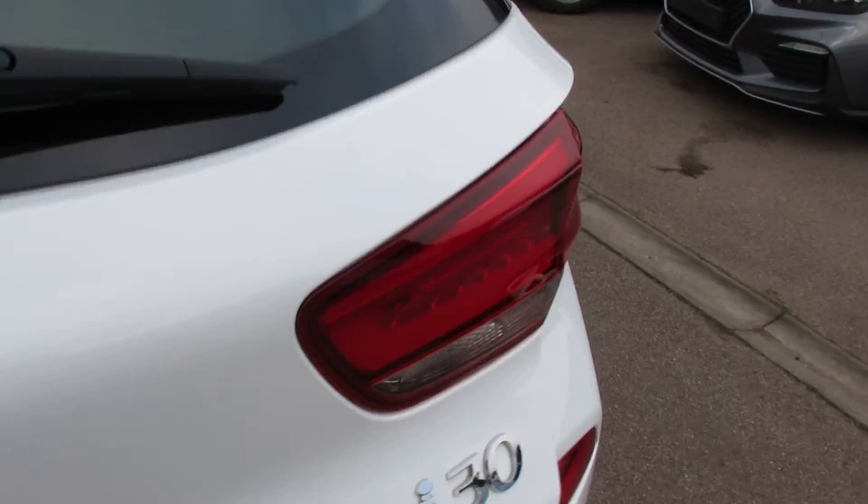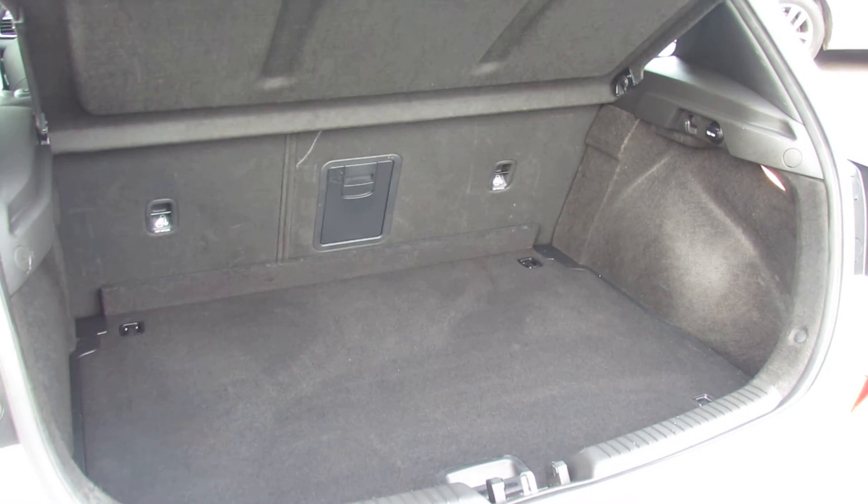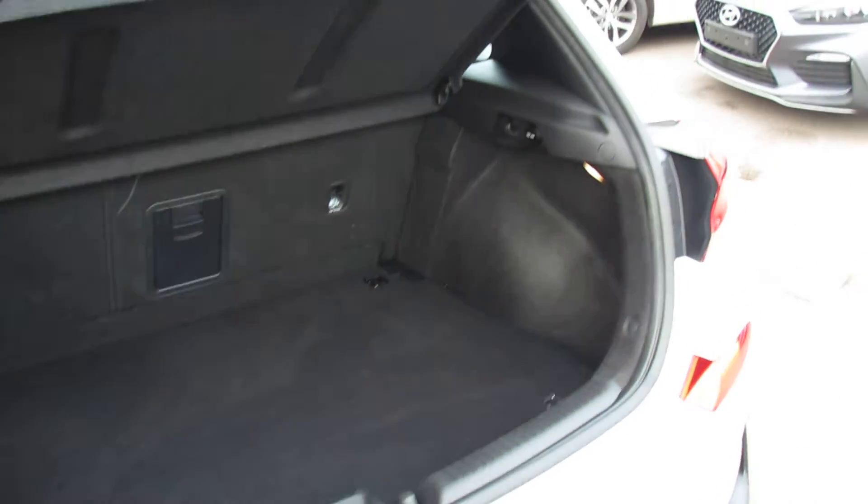Let's just show you the boot. It's a decent sized boot with a 60-40 split, so you can fold it down and you've got a little bit of extra space under the cover there as well.